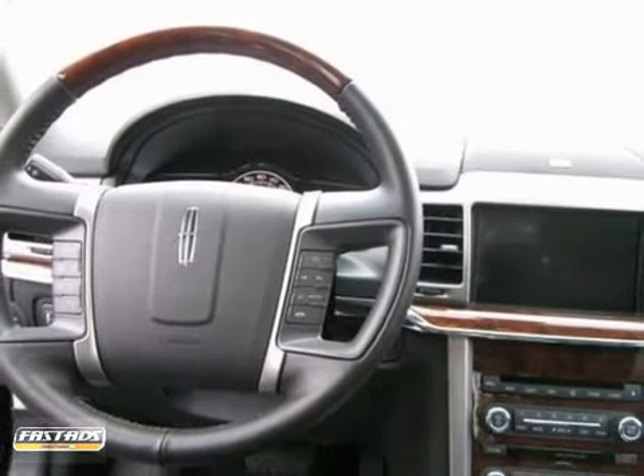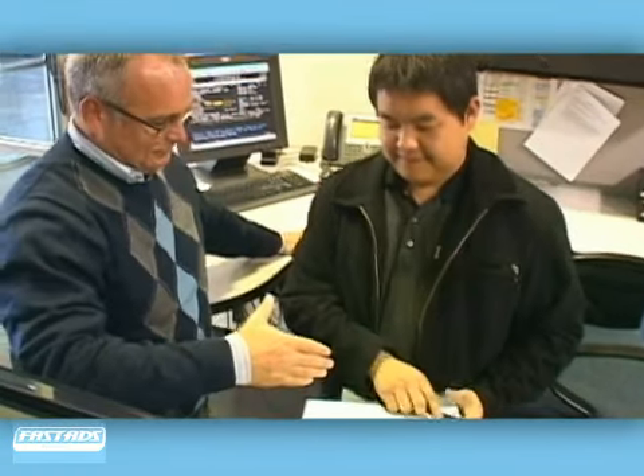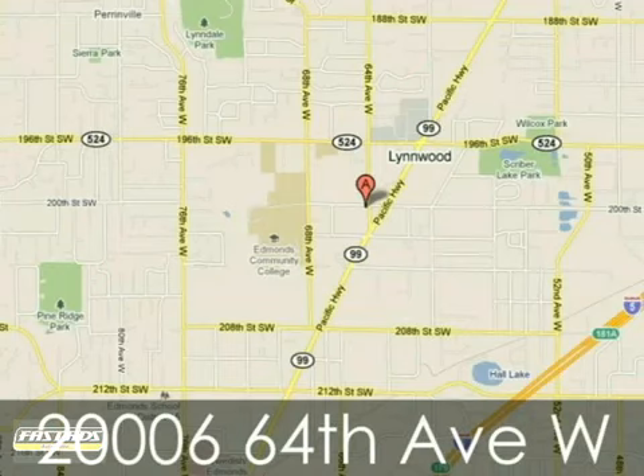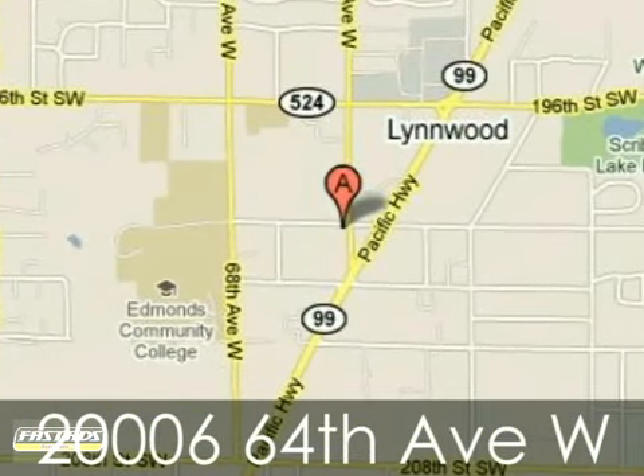Come in for a test drive. At Harris Ford Lincoln Isuzu, we work hard to please our customers and offer amazing service. We're conveniently located at 20-006 64th Avenue West in Linwood, Washington.